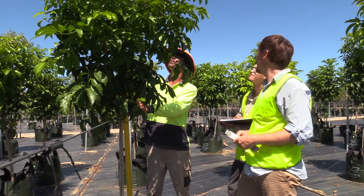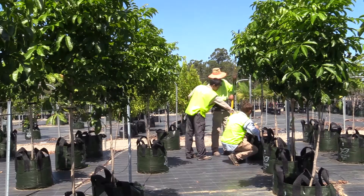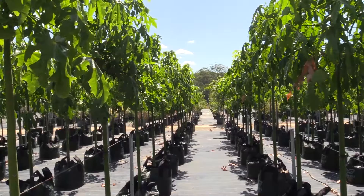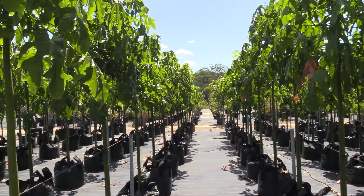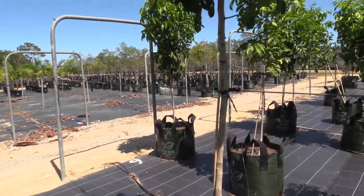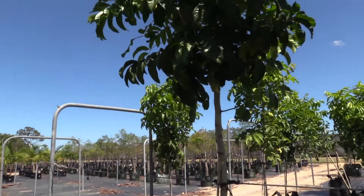Western Sydney University researcher Court Campney and his team have been on the road for over a year, collecting data to assess the recently released AS2303 tree stock standard for landscape use. Over the course of about a year, they've measured somewhere upwards of 13,000 trees across 25 different nurseries in all the major market regions of Australia.